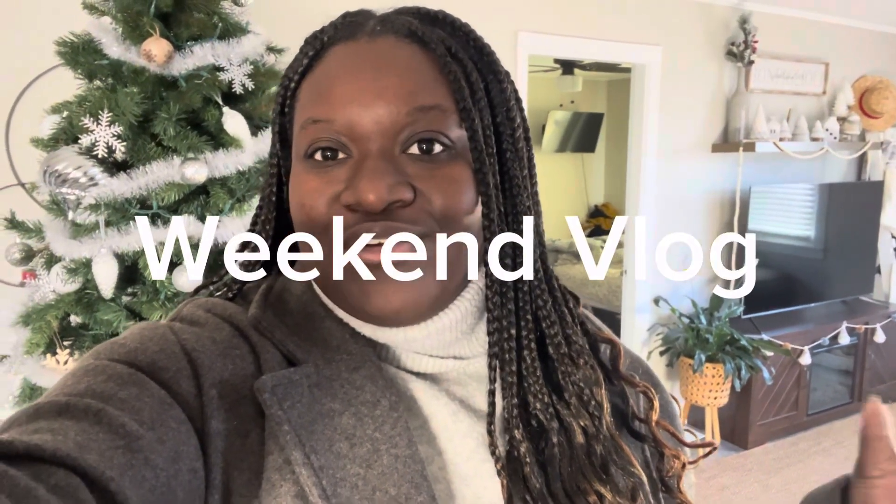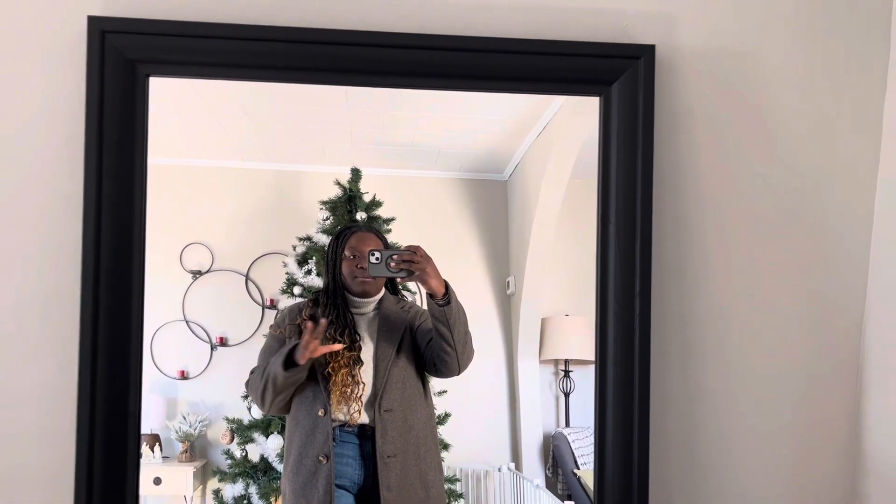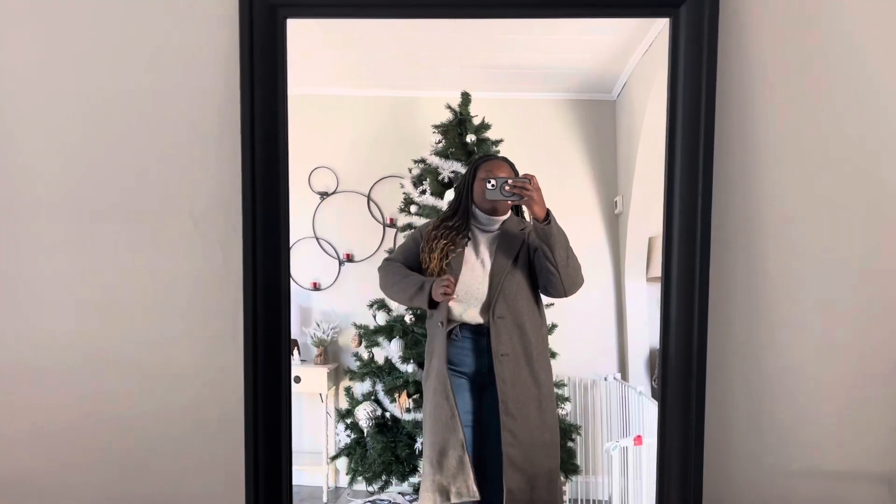Good morning everybody, welcome and welcome back to my channel. If you're new here, my name is Penny. This is the first official full vlog with my new camera and I'm super excited. I looked up a couple things on YouTube about how to get the camera quality better. I did notice a difference when I started filming, but when it transferred to YouTube it wasn't that much of a difference. But I love the quality — I think it's definitely a step up from what I had before.